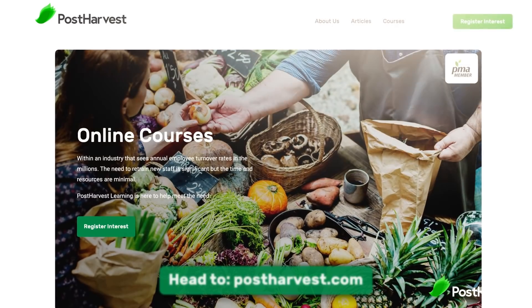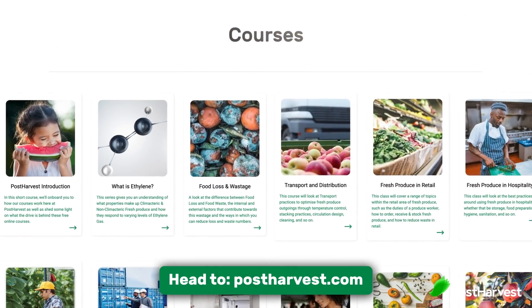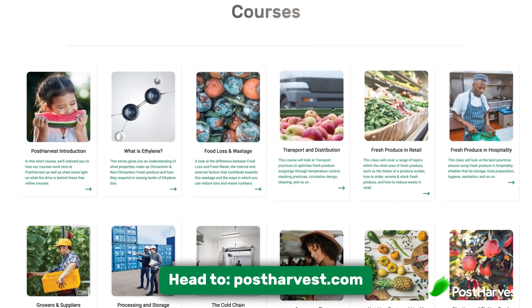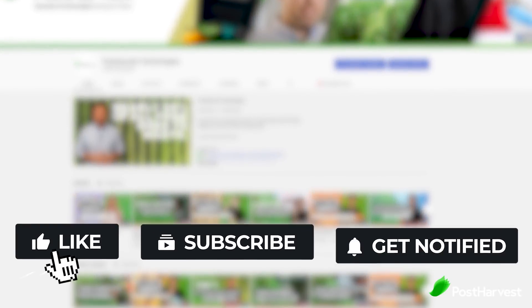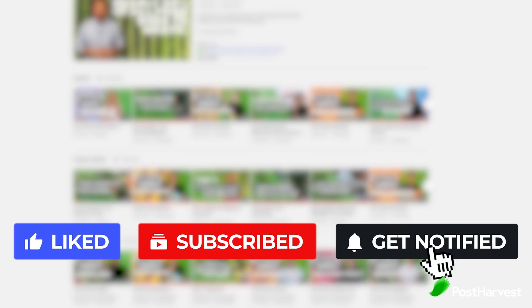At Post Harvest, we offer educational tools on how you can reduce food waste at home or at work. Check out our website at postharvest.com where you can find free courses. And since you reached the end of this video, please hit that like and subscribe button. Together we can help the world go a little bit greener. Thanks for watching and we'll see you next time.